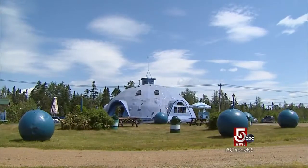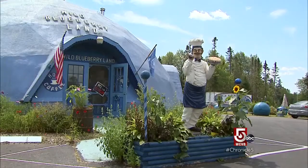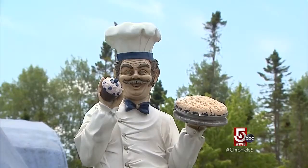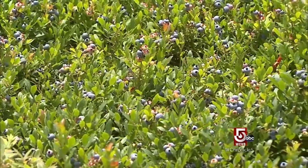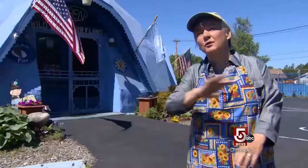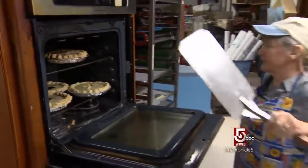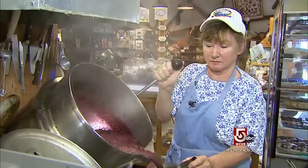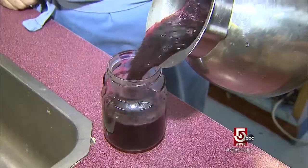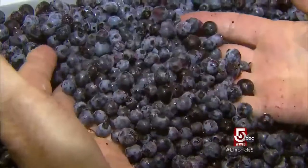Though not technically on the Schoodic, it's hard to resist making the half-hour drive to revisit one of our favorite stops ever: Wild Blueberry Land. When Columbus stepped off the boat, there were only four fruits here in all of North America. There is no one wilder about blueberries than Marie Emerson. Here, inside the world's largest blueberry, you will find a shrine to this tiny jewel of a fruit.